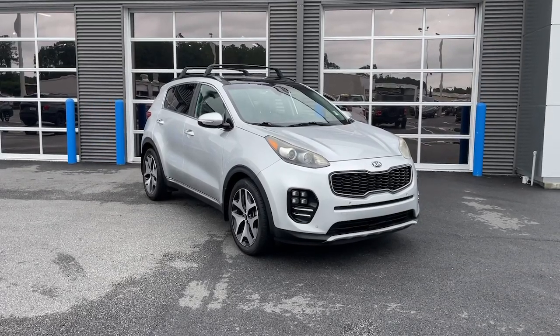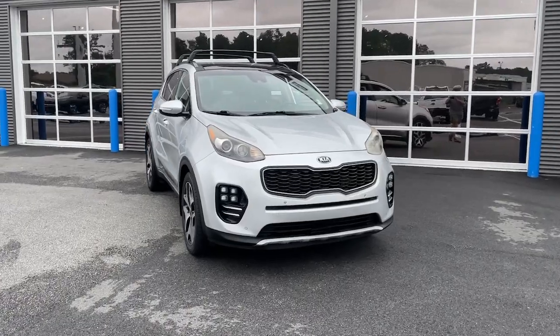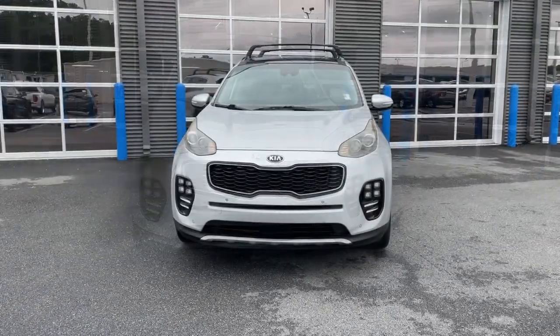Enjoy the view of this 2018 Kia Sportage. With less than 45,000 miles on the odometer, this vehicle provides excellent value.